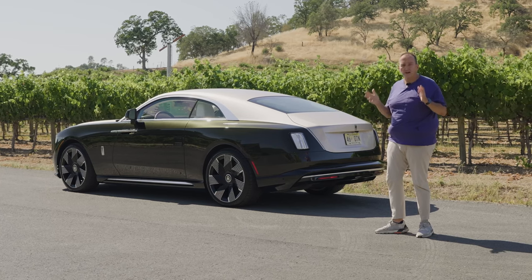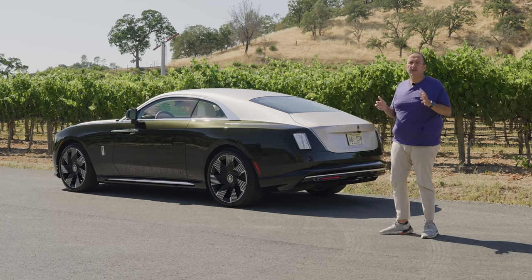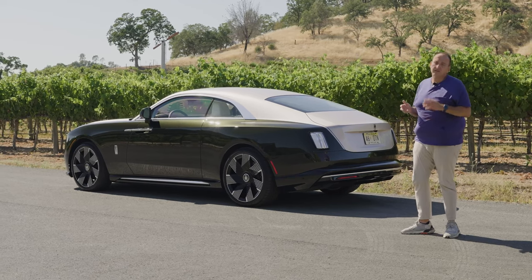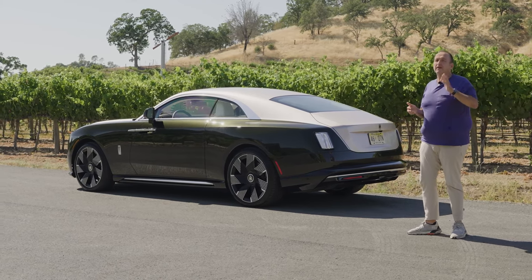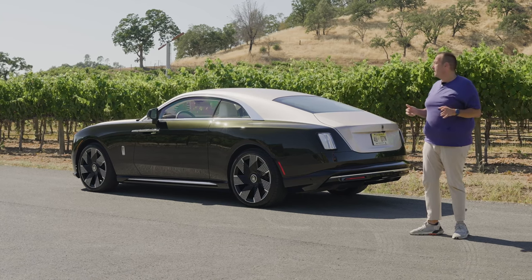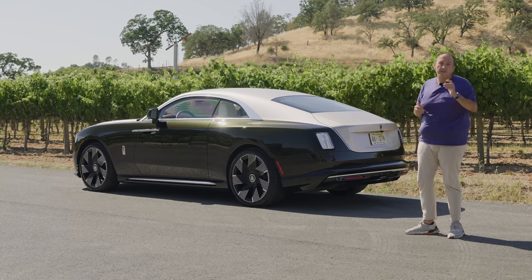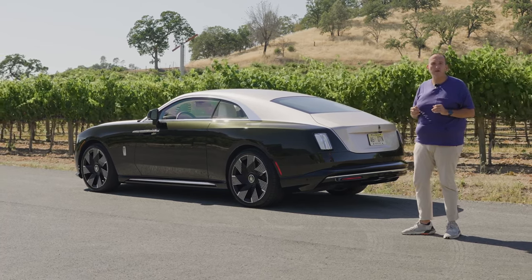I'm sorry to say — and I never would have expected to say it — but I don't miss the V12 at all. This car is just effortless, pure driving fun and luxury, and you don't care what propels it. I'm sure it won't save the world, especially with that price tag, but it will change the way people conceive luxury mobility in the future.